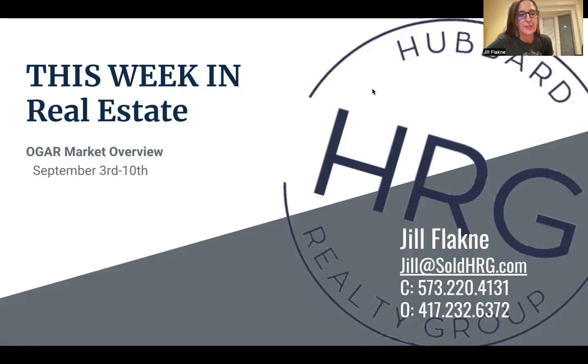Hey everybody. Here's a market report for the first week of September. So this week in real estate.